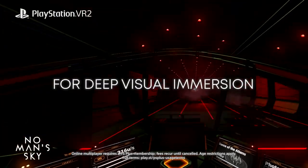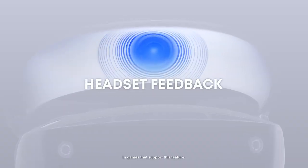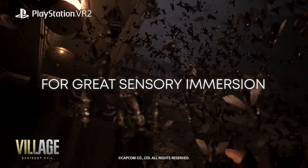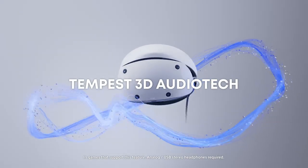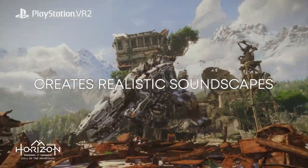But that's not all. The PSVR2 headset also includes a rumble motor in the headset itself so that the player can feel bullets whizzing at their head or a swarm of insects crawling all over their forehead. Sprinkle in a built-in microphone, a 120Hz refresh rate, and a 110-degree field of view, and you have one impressive headset.